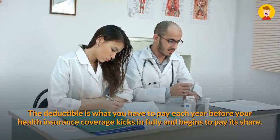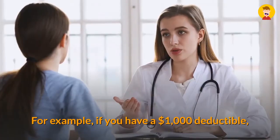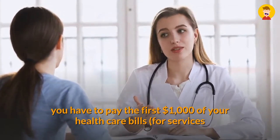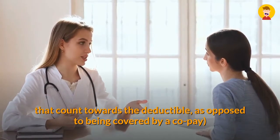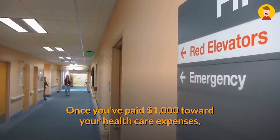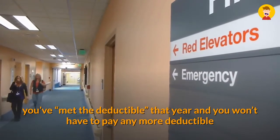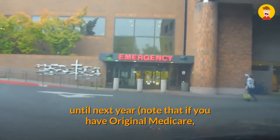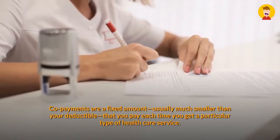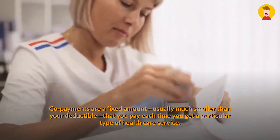The deductible is what you have to pay each year before your health insurance coverage kicks in fully and begins to pay its share. For example, if you have a $1,000 deductible, you have to pay the first $1,000 of your health care bills for services that count towards the deductible — as opposed to being covered by a co-pay — before your health insurance company starts paying. Once you've paid $1,000 toward your health care expenses, you've met the deductible for that year and won't have to pay any more deductible until next year.